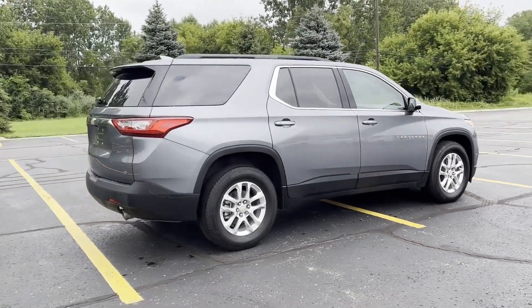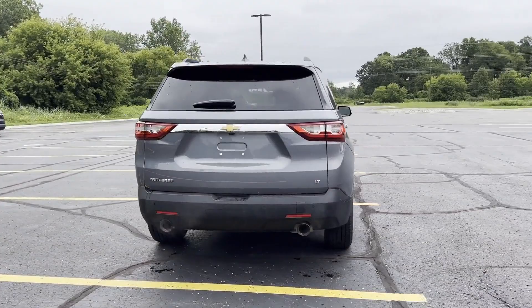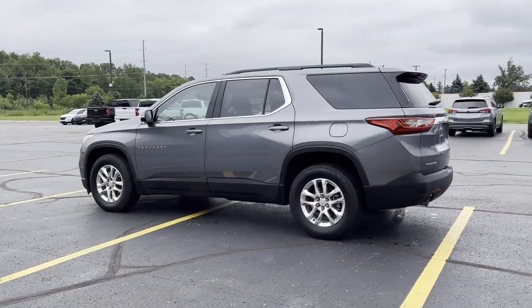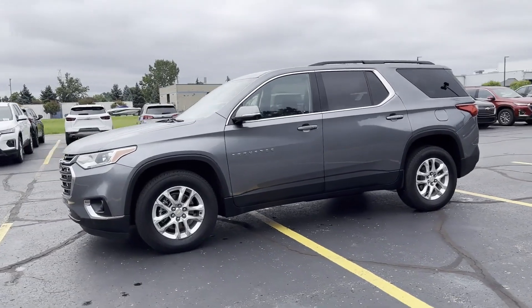It brings drivers and passengers many levels of convenience with its side-view mirrors with turn signals, Wi-Fi hotspot, satellite radio, multi-zone air conditioning, third-row seating, heated side-view mirrors, and backup camera.